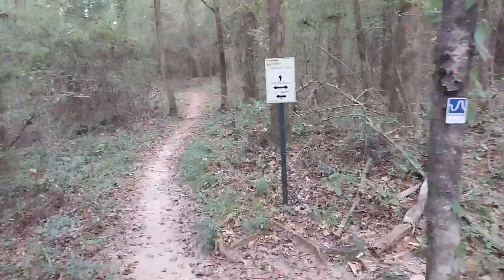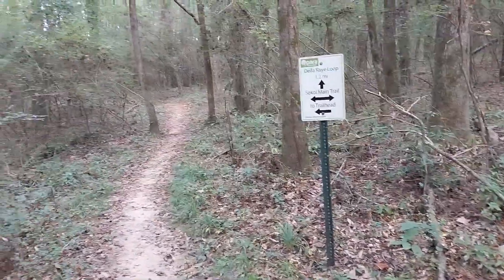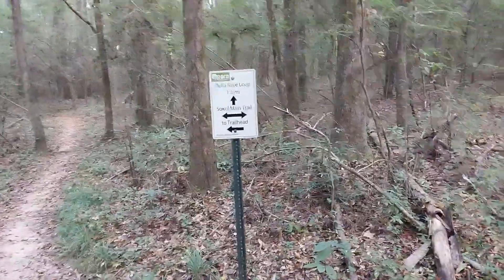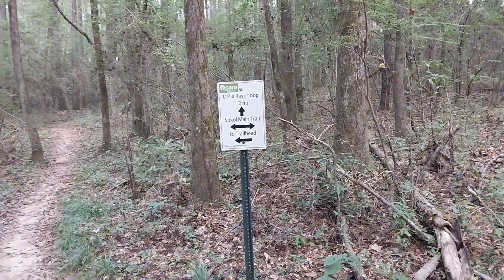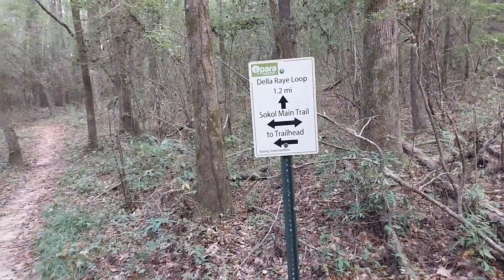We've come to a trail sign. This is kind of what I was saying about getting lost out here — there are no really good trail maps throughout the trails, so it's easy to lose track of exactly where you are.